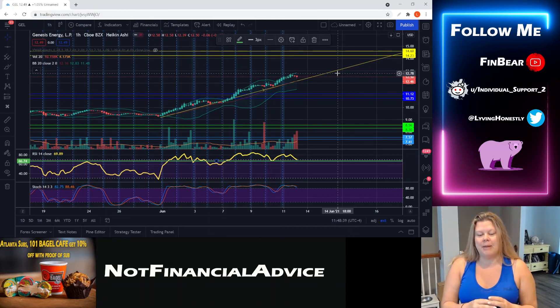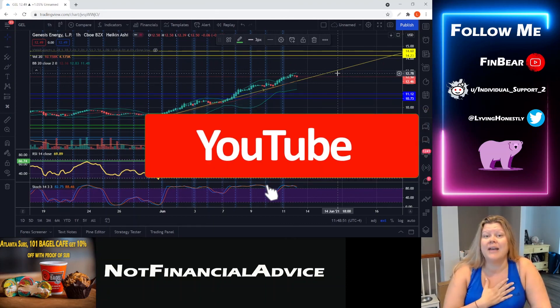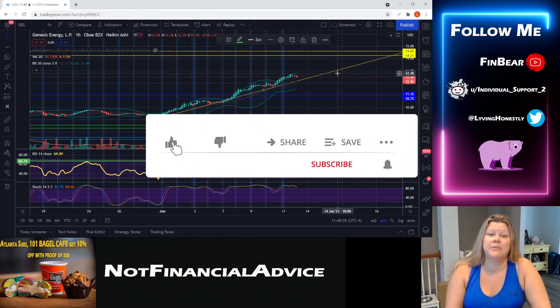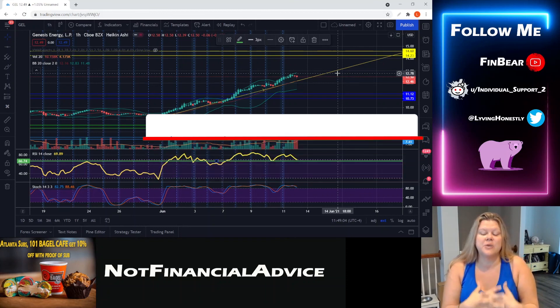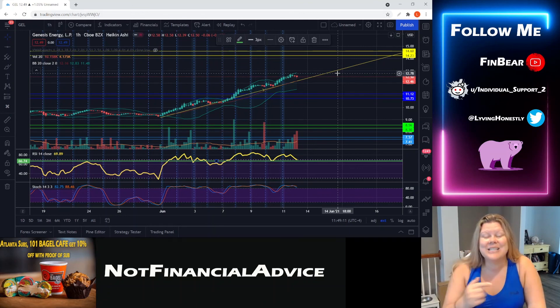I hope this video was helpful and that I broke it down in a digestible way. Please don't forget to like and subscribe, and comment so we can build our community and discuss these things together — there are things you might know that I haven't caught. I'm here to learn from you as much as you're here to learn from me. We all have a chance to make generational wealth. Have an amazing day and an awesome week — let's go make some money!